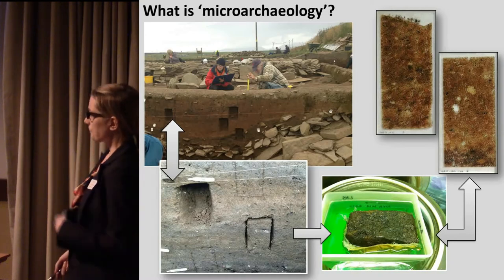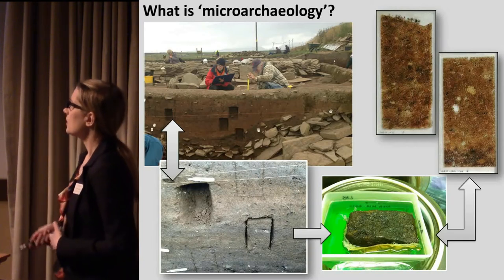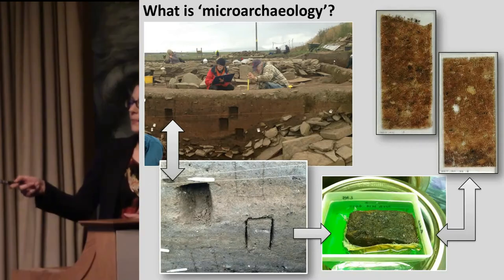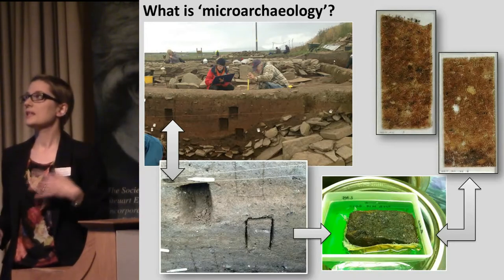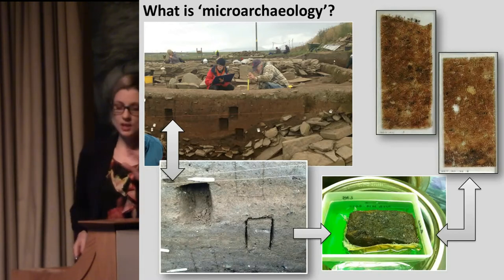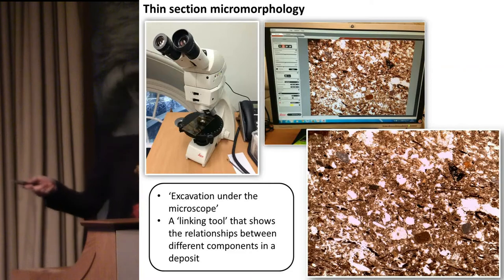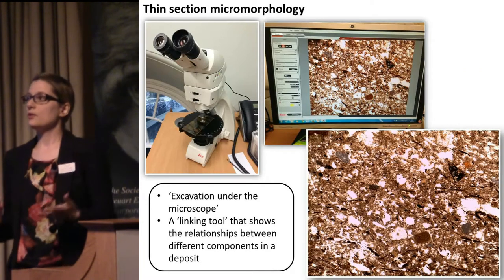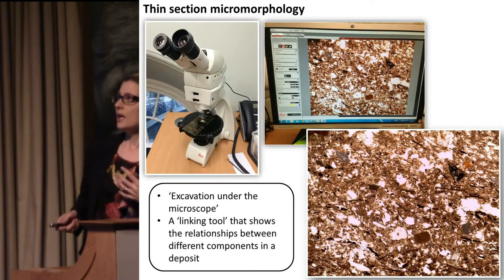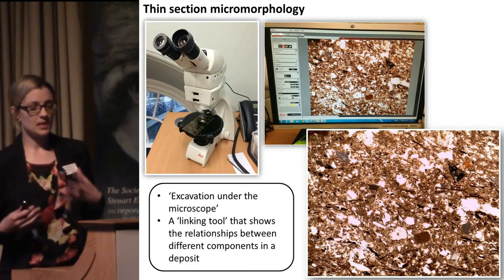The main technique we've been using at the Ness of Brodgar is thin section micromorphology. This is a technique whereby we cut blocks of sediment out of a section and take them back to the lab, set them in resin, and then cut a very thin slice to make microscope slides. You can then zoom into the section under the microscope to look at finely stratified deposits or things that might be difficult to identify by eye. I like to describe it as an excavation under the microscope — it also serves as a very useful linking tool to look at the relationships between different types of material.